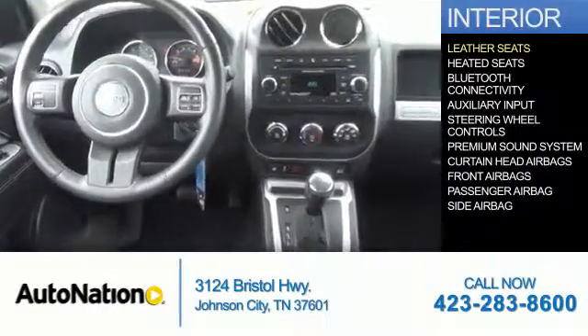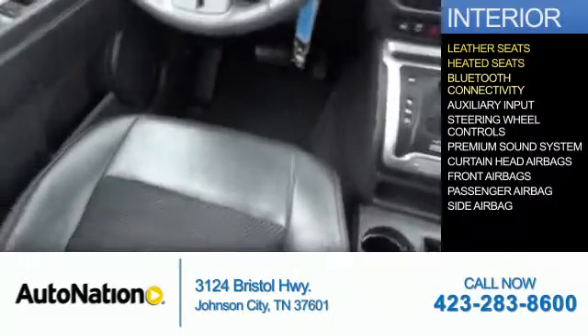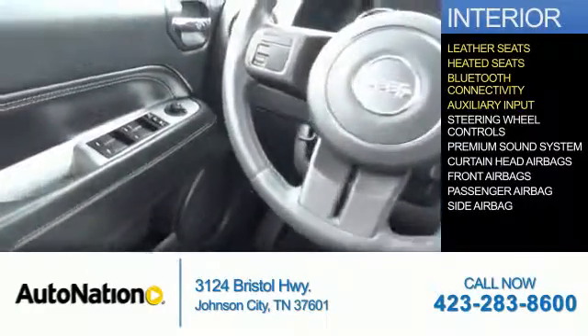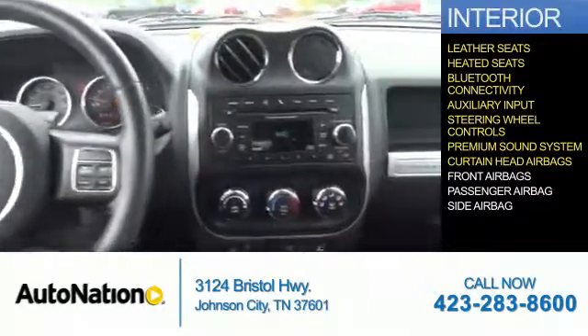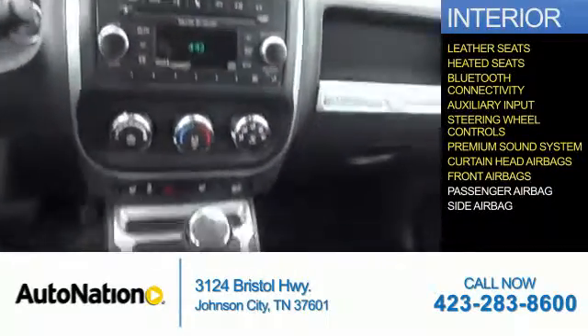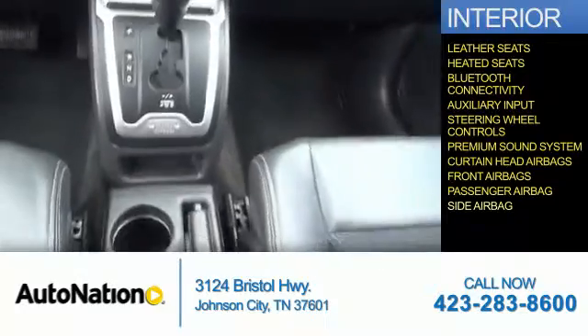Inside you'll find leather seats, heated seats, Bluetooth connectivity, an auxiliary input, steering wheel controls, a premium sound system, curtain head airbags, front airbags, a passenger airbag, and side airbags.